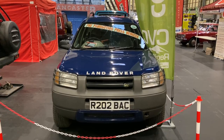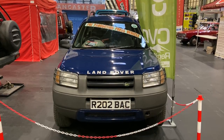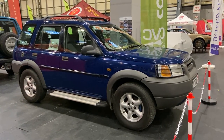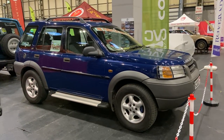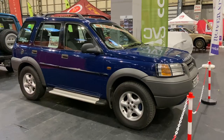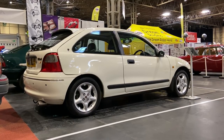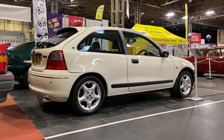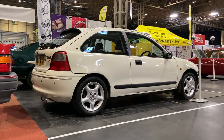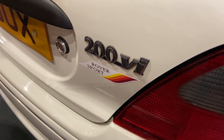At its launch the Freelander was a bit controversial, seen as a massive softening of the Land Rover brand, allowing families something that looked chunky and off-roady without the expense of a Discovery. This was the first ever Land Rover with a transverse engine. The basic 1.8-litre petrol engine in the Freelander is much the same as in two-wheel drive Rovers of the time, including this 1997 Rover 200 VVC, the hottest offering in the R3 generation 200 range, with 16 valves and variable valve timing producing 143 brake horsepower.